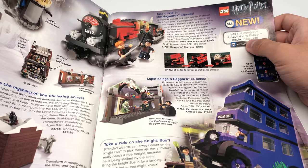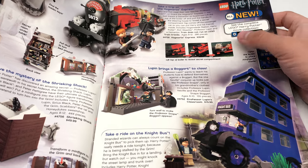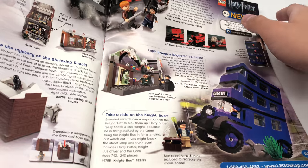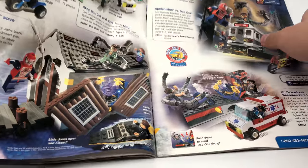Then they just have the regular Hogwarts Express — you can see the difference. The motorized one was $120, this is $40. Can you imagine LEGO releasing a train for $40 nowadays? Lupin's Classroom — I had this growing up. I love Lupin's hair, it looks cool. We also have the Night Bus, which I just reviewed recently — one of my favorite LEGO sets of all time. Got it twice.